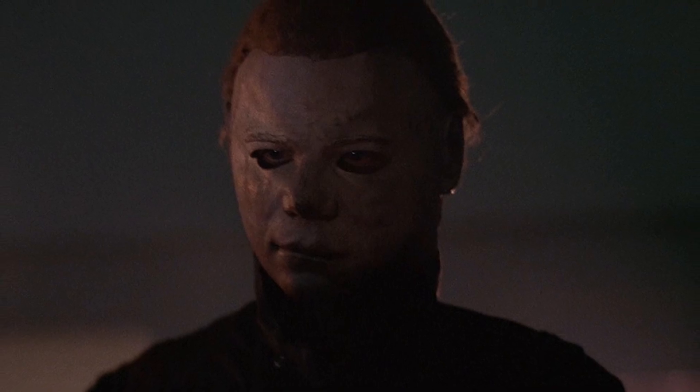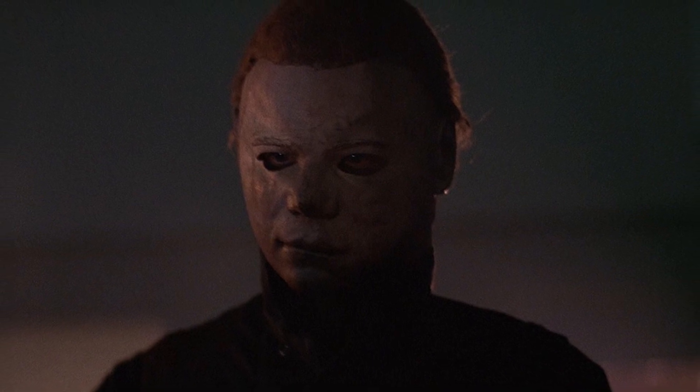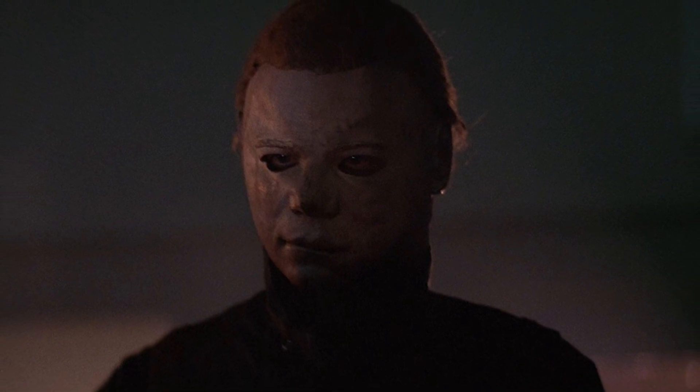Moving on to Halloween 2 from 1981 — although the mask is still the exact same one, it still looks a little bit different because it's Dick Warlock that's wearing it in this movie.